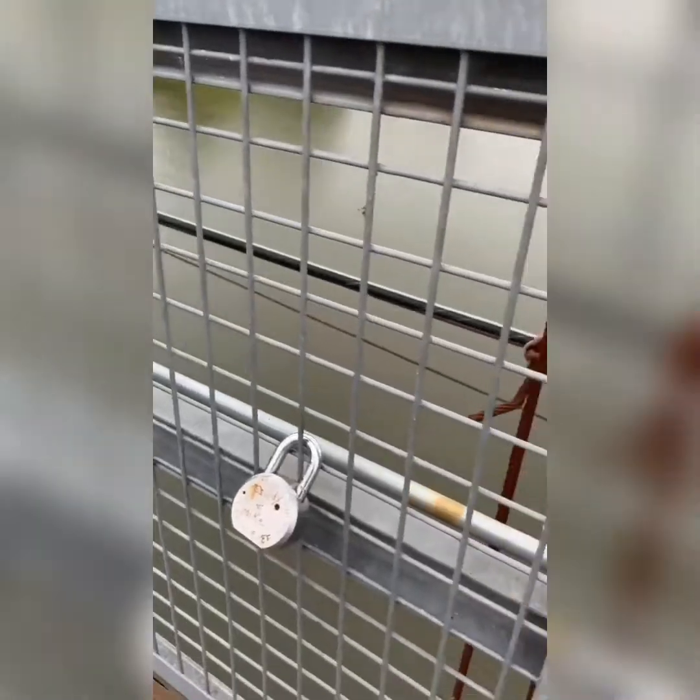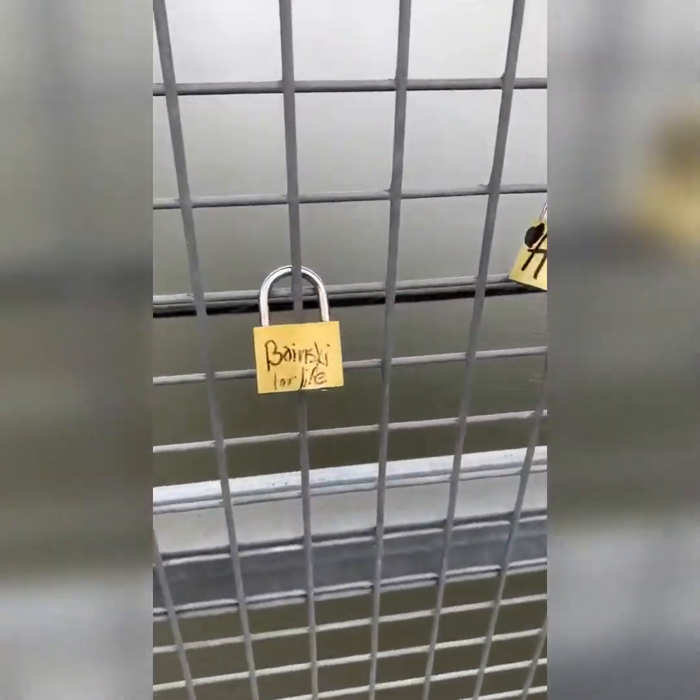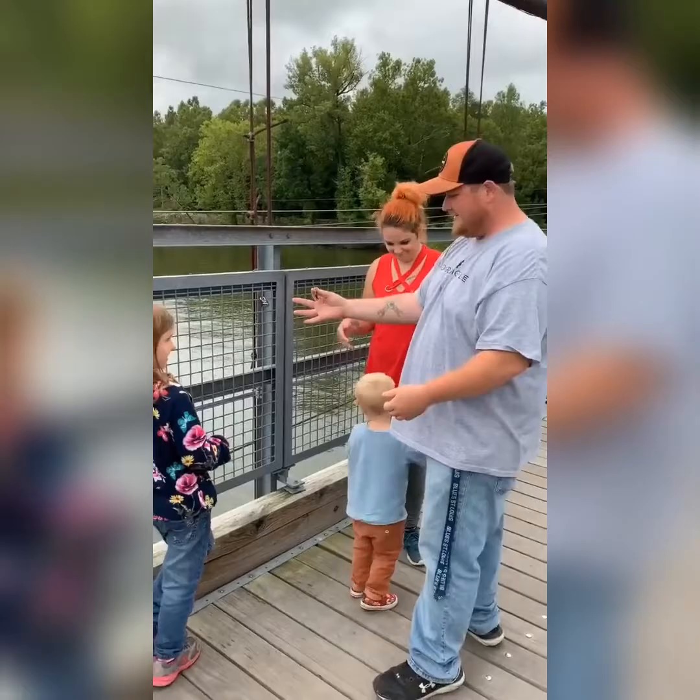Alright, so we're back at the tension bridge. We got ourselves some locks that we're going to go put on the bridge — it's a thing — so we're going to go do this. The middle of the bridge isn't too bad; it's the ends of the bridge where it really sways. There she goes.